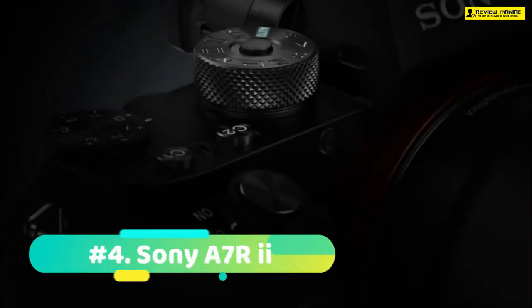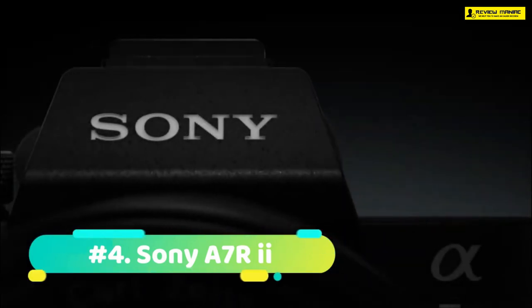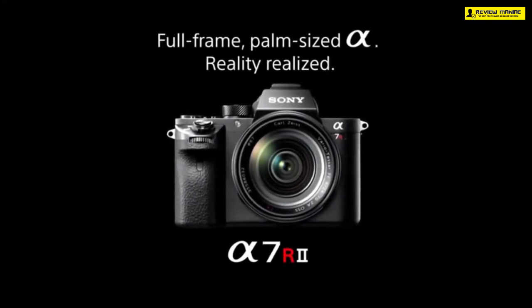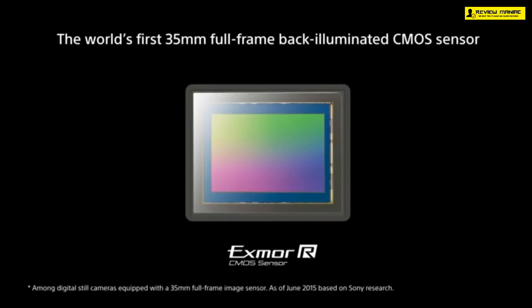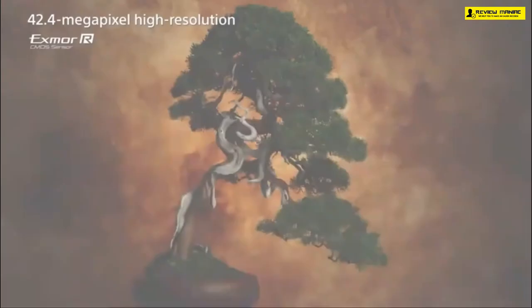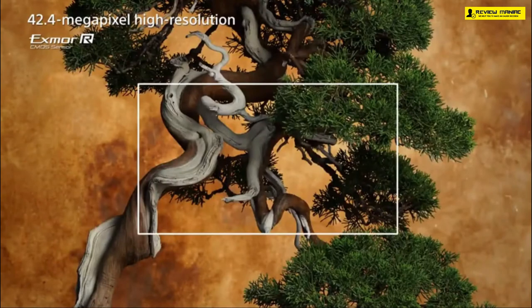At number four we have the Sony A7R II. Only one word comes to mind when trying to describe this camera: perfection. The Sony A7R II is a keeper with power-packed features that make for a truly amazing camera. The 35-millimeter Exmor CMOS sensor is the world's first full-frame sensor with a back-illuminated structure, combining a gapless on-chip lens design and AR coating, along with a revolutionary no low-pass filter to improve light collection efficiency. The A7R II comes equipped with 4K for amazing videos.